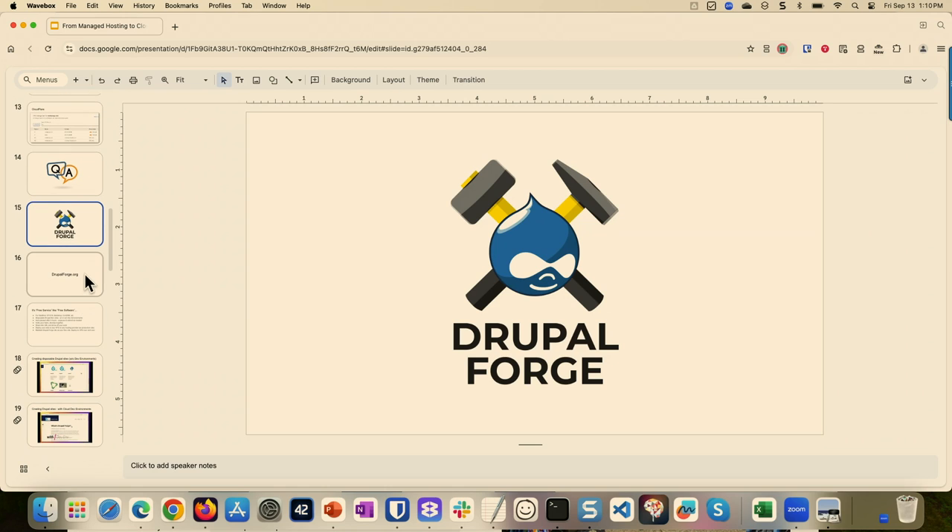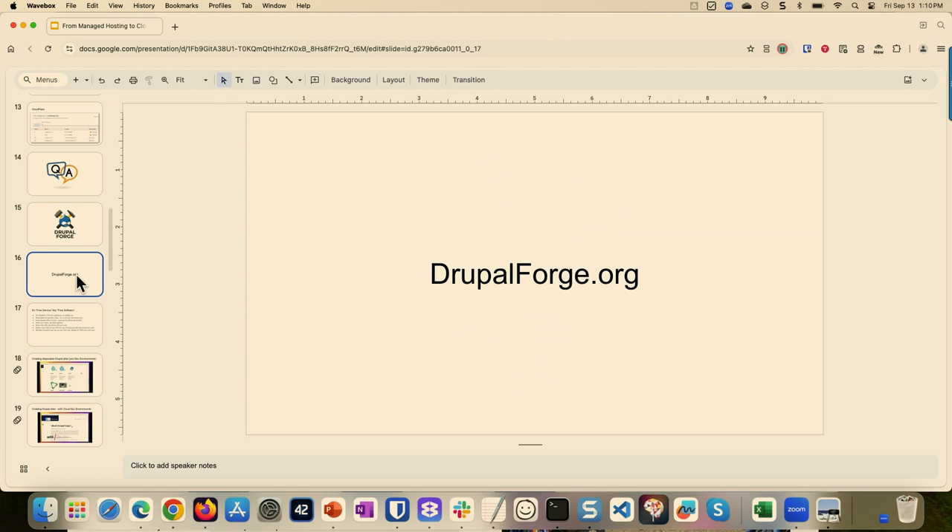Drupal Forge is the new thing on the block. Have you guys used Simply Test Me? Have you used GitPod or Drupal Pod? With Drupal Forge, you go to DrupalForge.org and you can create six-hour sites with or without cloud dev environments.